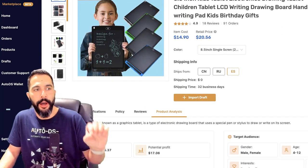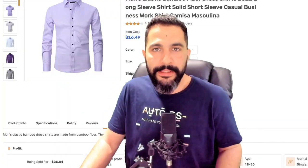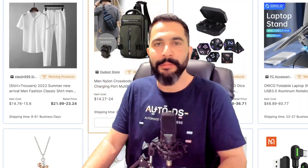Again, all of these products are on the AutoDS winning products marketplace. Go ahead, add that to your plans and subscriptions, and enjoy all of these extra winning products that you're going to get — import them to your stores and enjoy those extra sales.